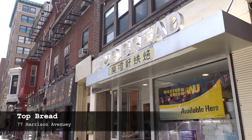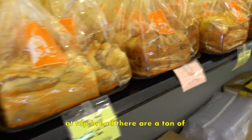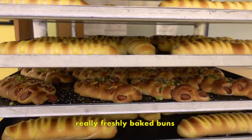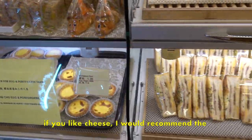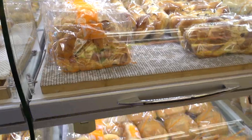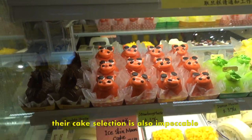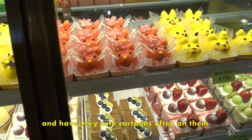The next bakery is Top Bread. At Top Bread there are a ton of really freshly baked buns that have sausages, meats, and cheese inside. If you like cheese, I would recommend the Portuguese egg tart because it has a little bit of a cheesecake flavor. Their cake selection is also impeccable — wonderfully designed with very cute cartoons often on them.